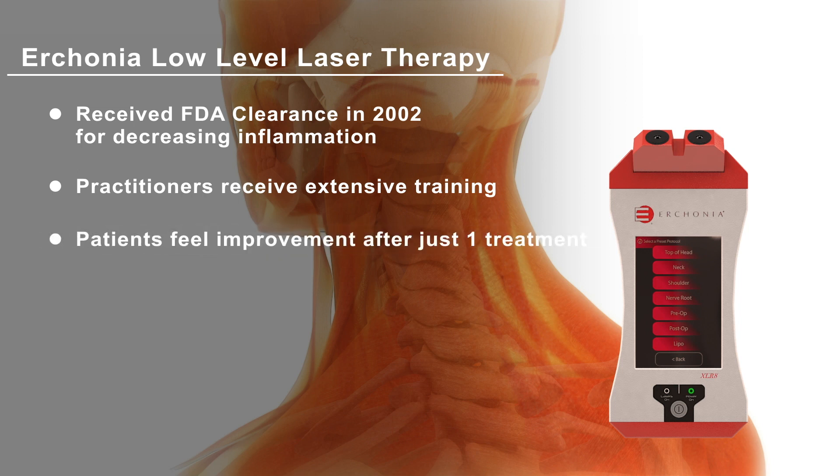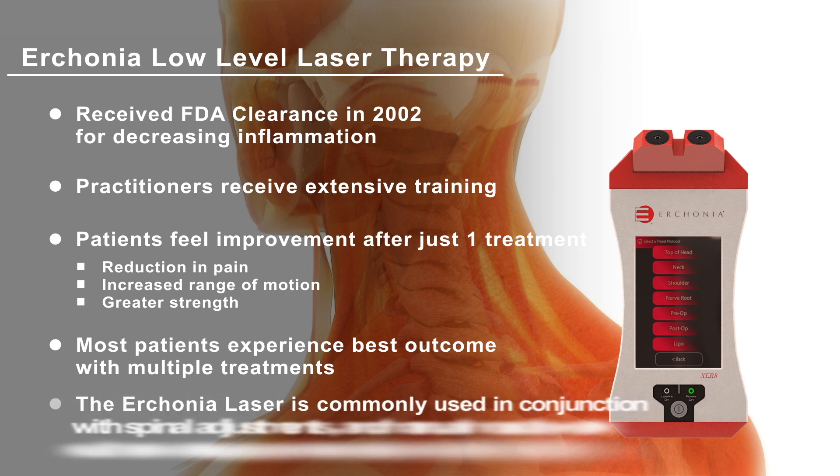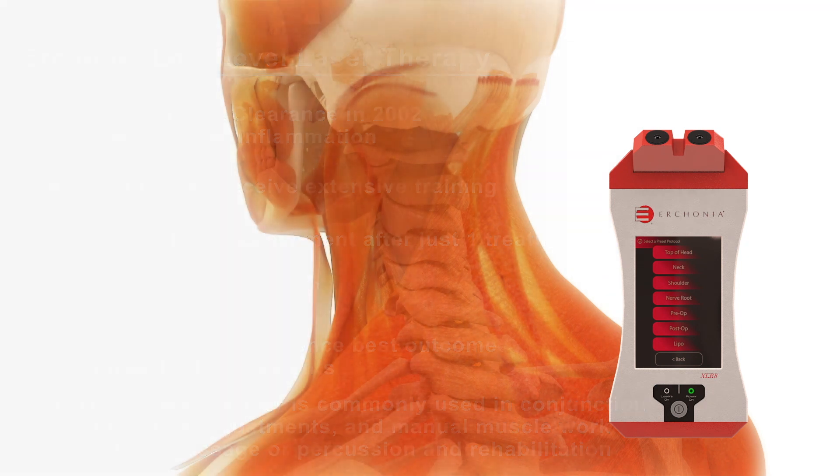Research shows many patients feel improvement after just one treatment, with a reduction of pain along with an increased range of motion and greater strength. Most patients achieve the best outcome when receiving a program of multiple laser treatments. The laser is also commonly used in combination with spinal adjustments and manual muscle work, such as massage, percussion, and rehabilitation.